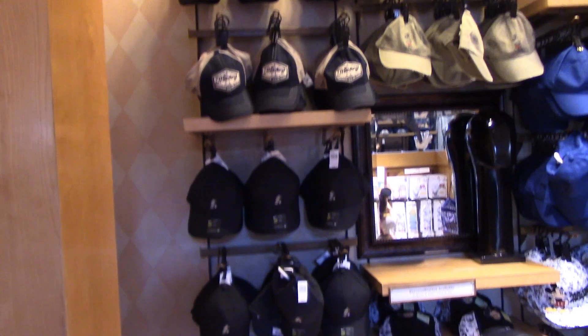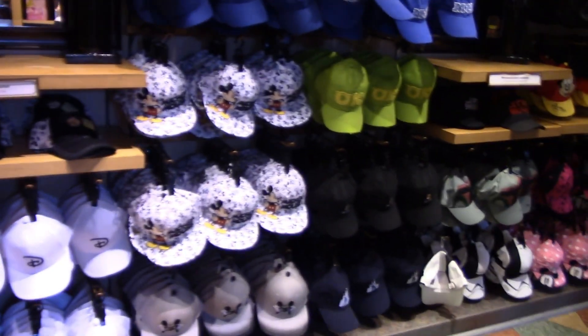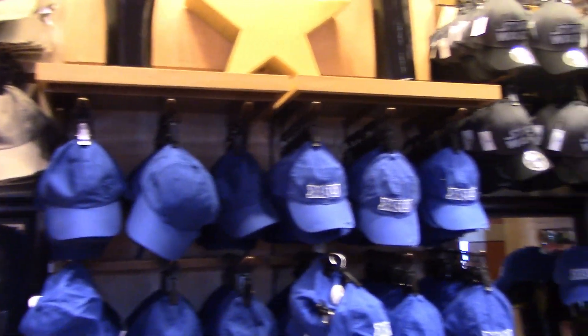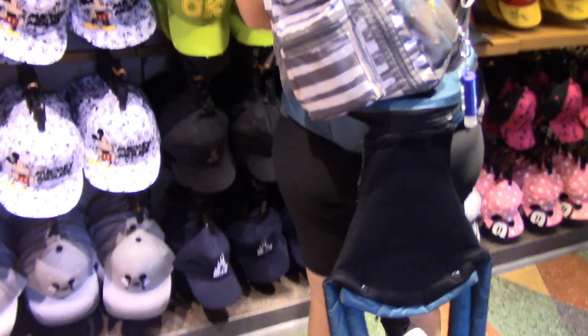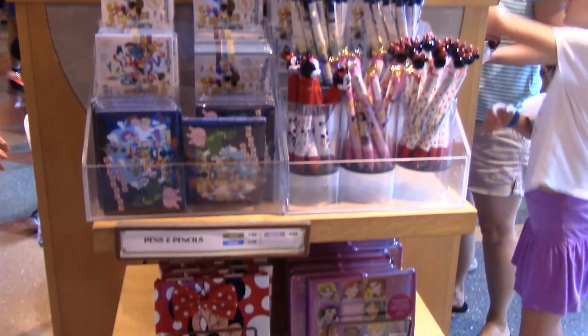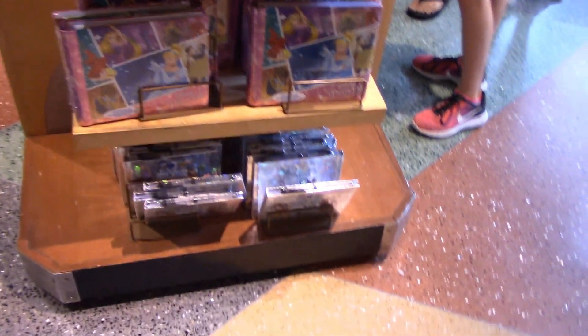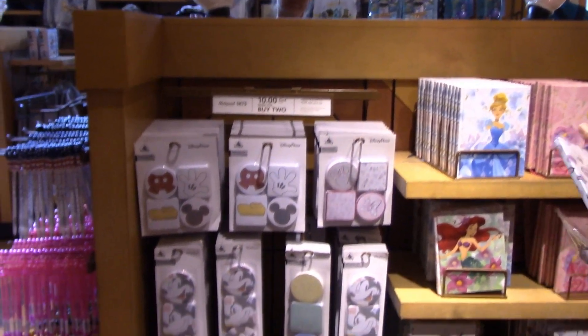Lots of new baseball hats. Here's where you can get your autograph books and some pens, little albums. I love the post-its. If you buy two, they're $10 a piece.